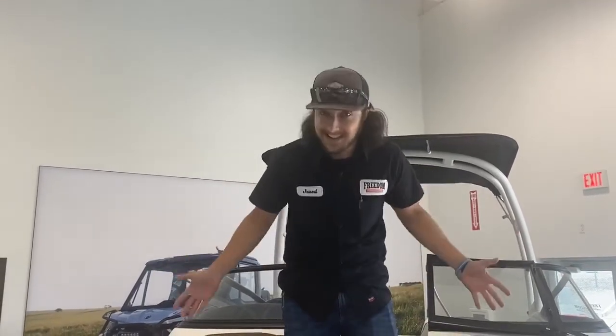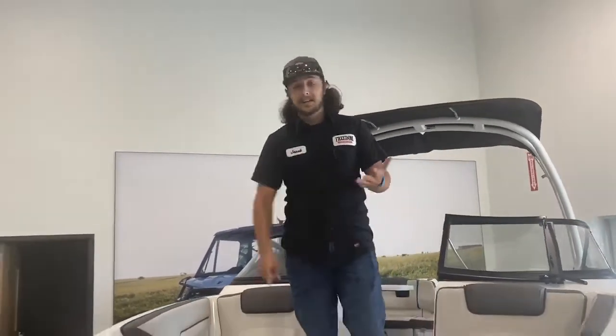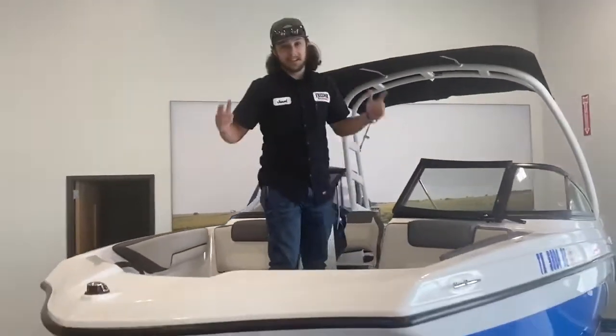It's around 180 horsepower, only 19 and a half feet long, and of course it's jet drive, so that's going to make it super easy to get around those tighter spots and be able to do just about anything you want — whether it be going out beaching, tubing, skiing, fishing, whatever. This thing is set up to do it all.